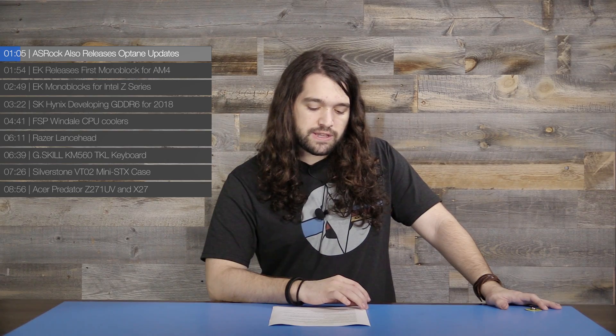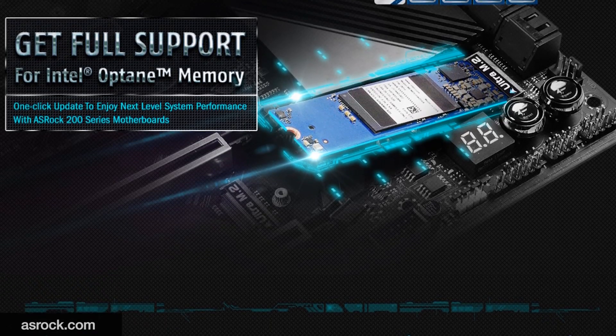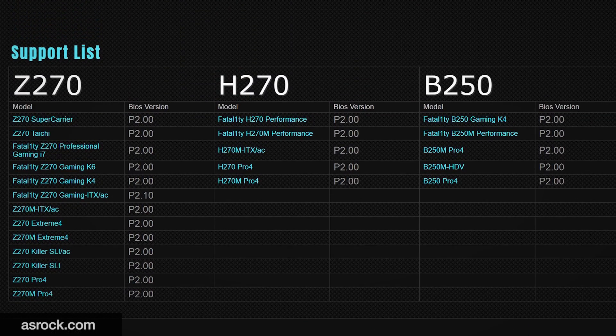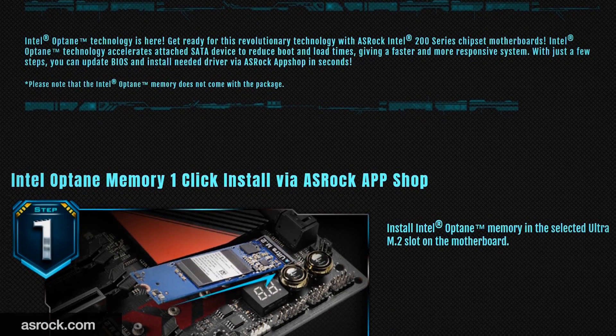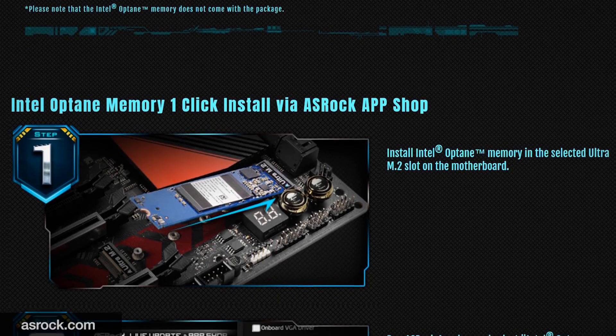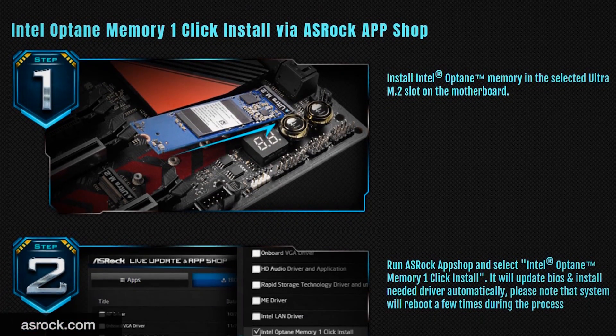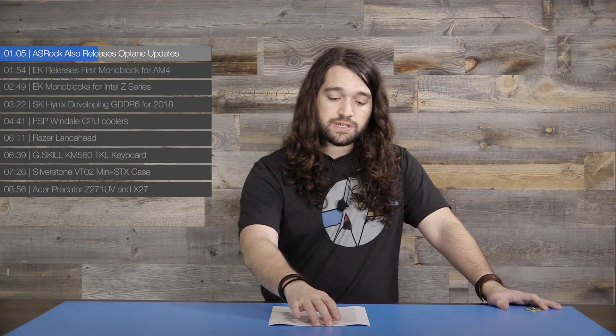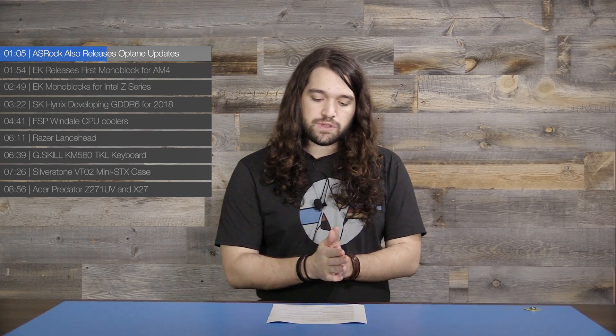Optane support is also being added to ASRock boards. The ASRock update applies to its 200 series entirely and enables Optane memory, which is that $44 M.2 stick you plug in to basically front-load your primary drive. That's on the ASRock app shop, which is their name for the downloads section of their website.